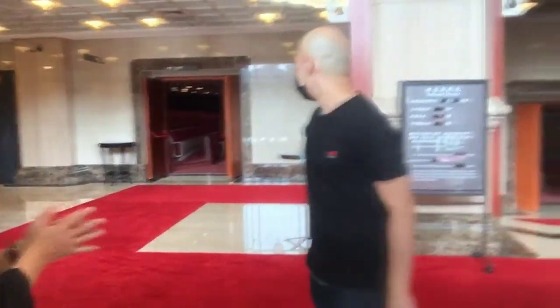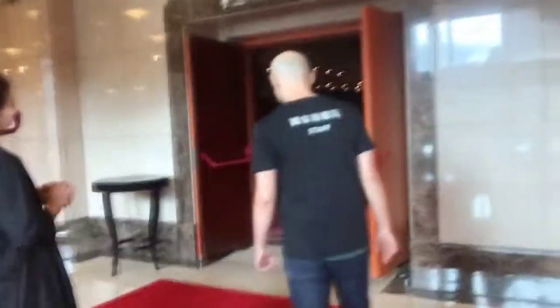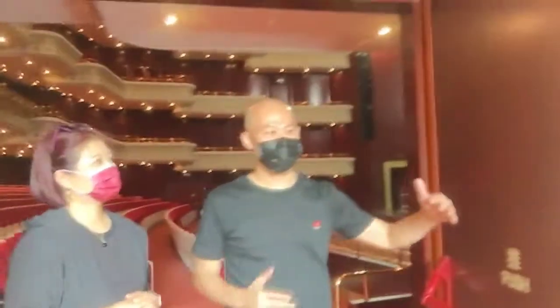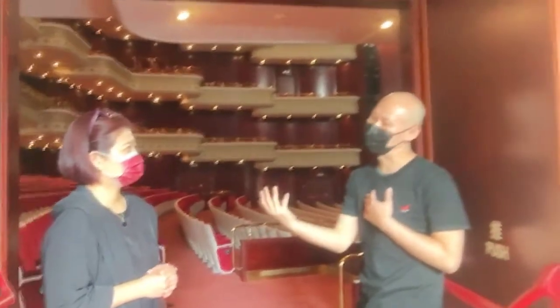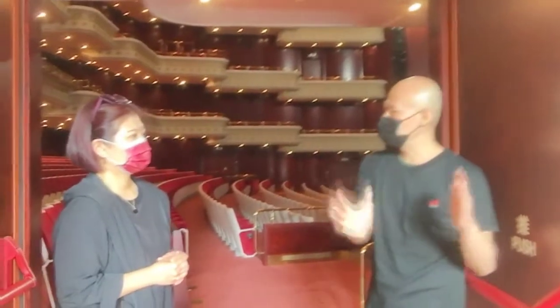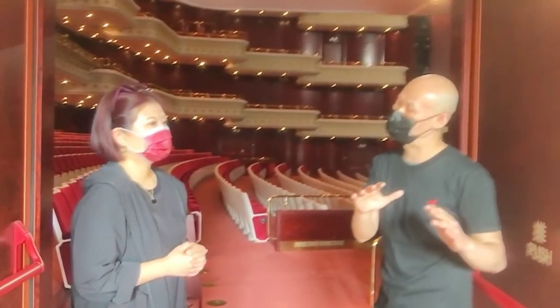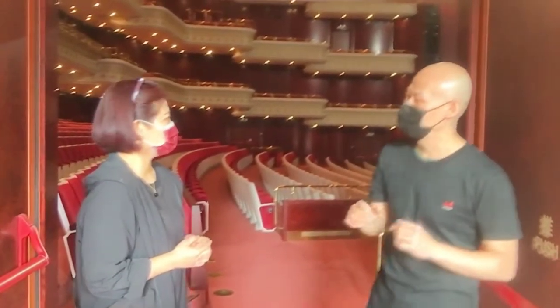Let's go into the auditorium. These are specially constructed soundproof doors — they're able to block a further 40 decibels of noise. Normal conversation is about 60 decibels, so you can imagine that talking outside, people inside might still hear you. Of course, during a performance people are absolutely quiet outside. That's how we are able to keep noise levels to an absolute minimum.